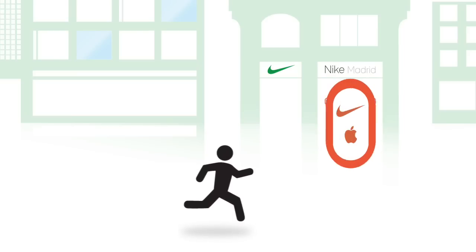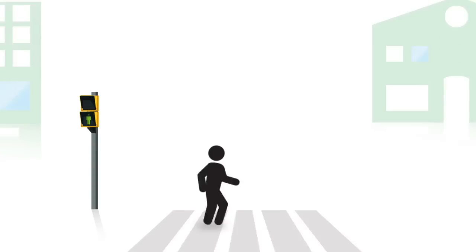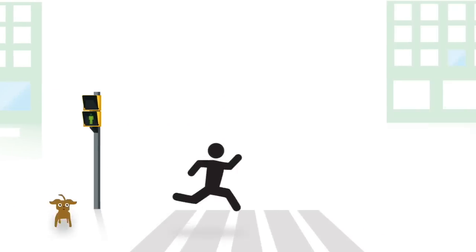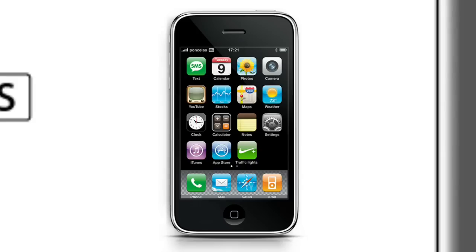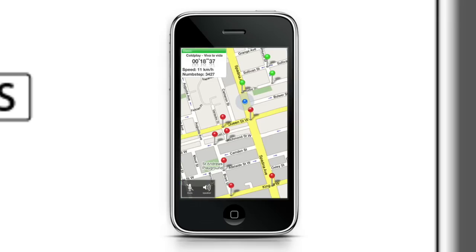Runners check their progression by downloading the data. With the iPhone application, the runner has the option to create the route and be guided — "Turn right at the next corner" — or turn off the sound.